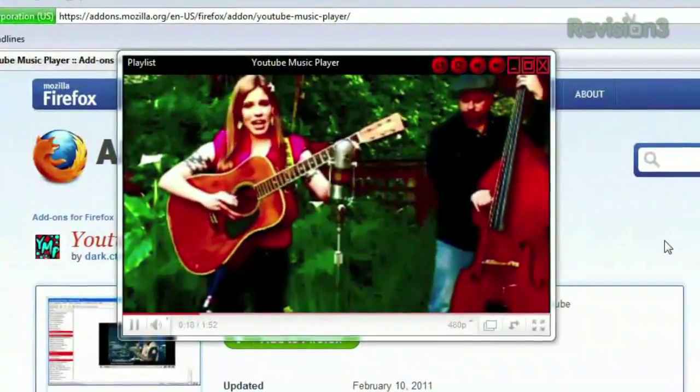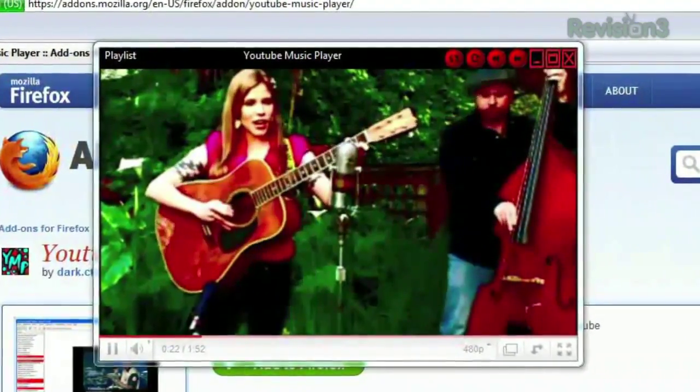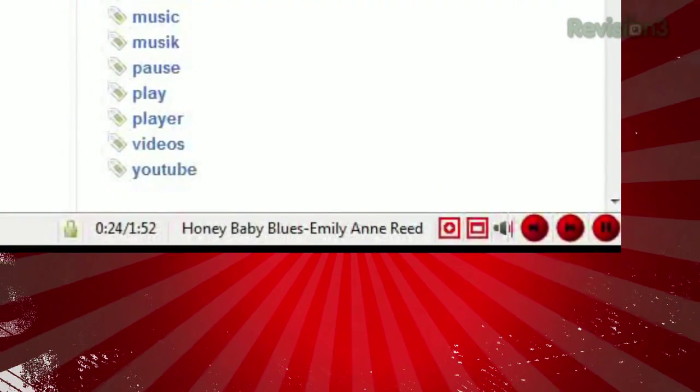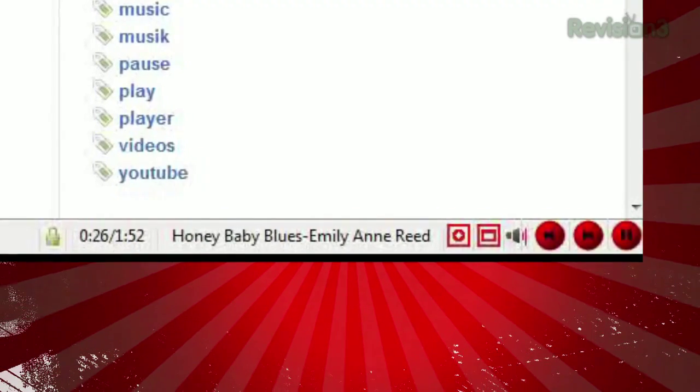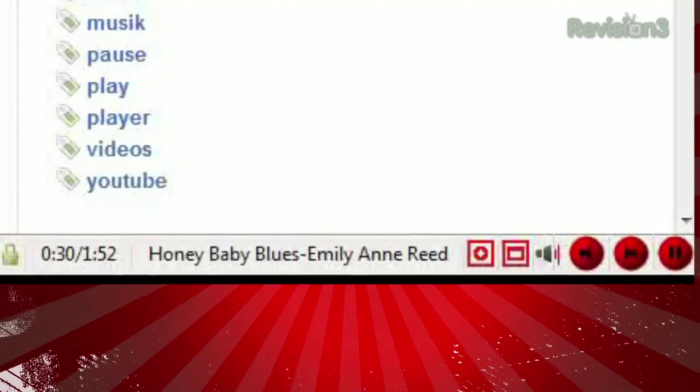The video will play either in a separate window or a separate tab, and at the bottom of your browser you'll see the controls: volume, skip forward or back, pause, play, even the time. The two red buttons will bring the video into focus and turn it into full screen.